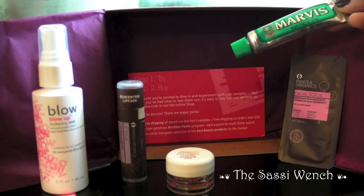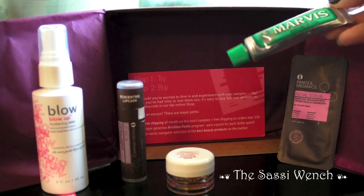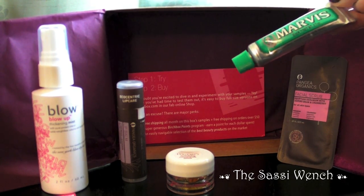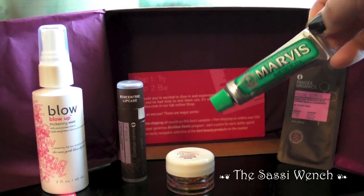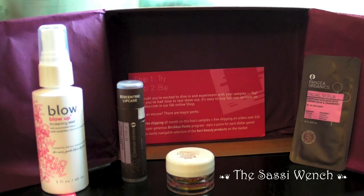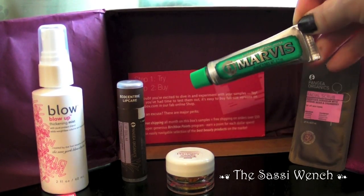Next up is some toothpaste, and I'm always very interested in toothpaste because there are a lot of preservatives in regular toothpaste and I'm very curious to try this. It says it's classic strong mint — it looks like it's in vintage packaging — and it smells very strong and minty.